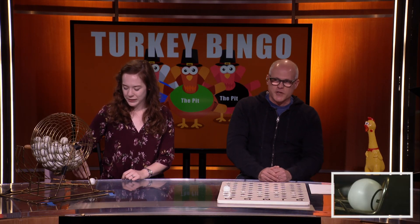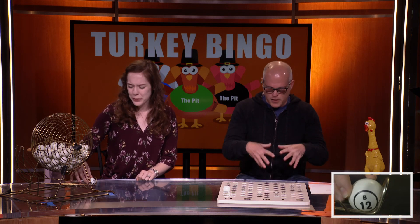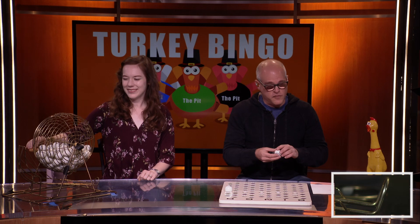I am really looking forward to the stuffing this year. You like stuffing? Oh my gosh, yeah, me too. That's the food I go for every year. Next, we've got B-12. B-12, always my favorite vitamin.